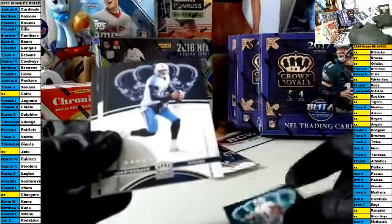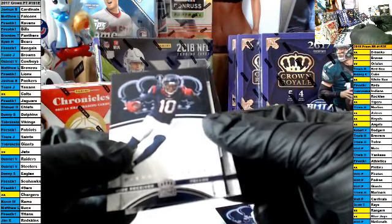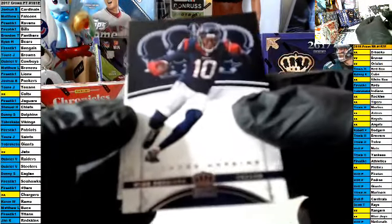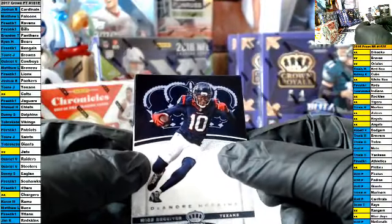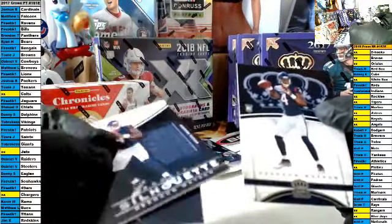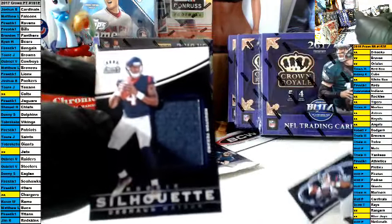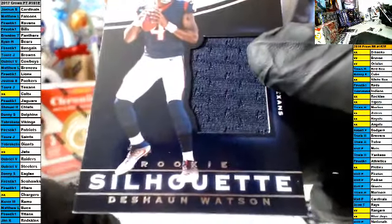Good luck. Landry, Mariota, Hopkins. This is our auto behind here. I'm going to do the rookie first — it is a Watson rookie for the Texans. And the hit — actually sorry, I'm wrong, this is not the auto. We got a Watson rookie, there's the Hopkins, we got like the whole Texans squad. And then you got the patch card of the Watson — rookie silhouette for the Texans. This was a Texans pack. Congrats to the Texans owner.